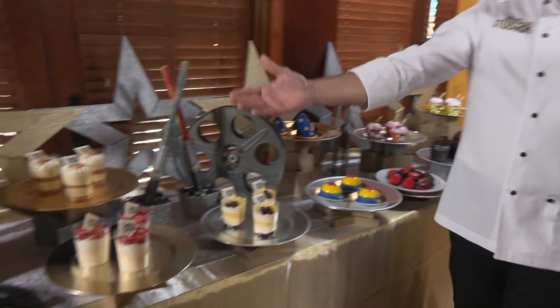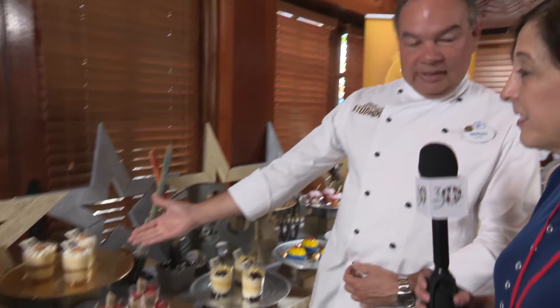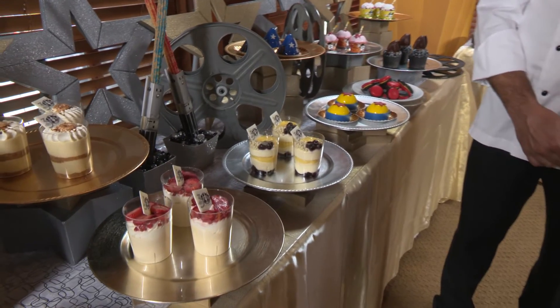To celebrate the 30th anniversary of Hollywood Studios, we created some new desserts and other nice items for you to come and enjoy in our park. We got a raspberry mousse with our 30-year anniversary logo on chocolate. We got our key lime, again with the 30-year anniversary, tres leches with some strawberries, and a lemon and blueberry cheesecake.